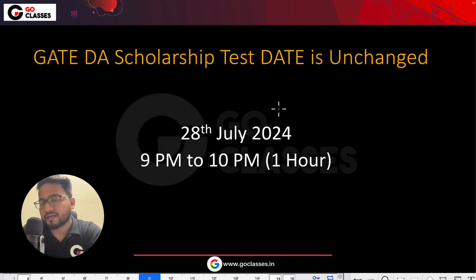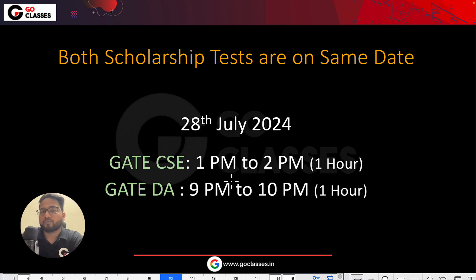The GATE DA Scholarship Test date has remained unchanged. Earlier it was on 28th of July, and now it is also on 28th of July, and it is also a one-hour test, which is 9pm to 10pm. So both scholarship tests are on the same date — 28th of July. It is just that the times are different: GATE CSE is 1pm to 2pm, and GATE DA is 9pm to 10pm.